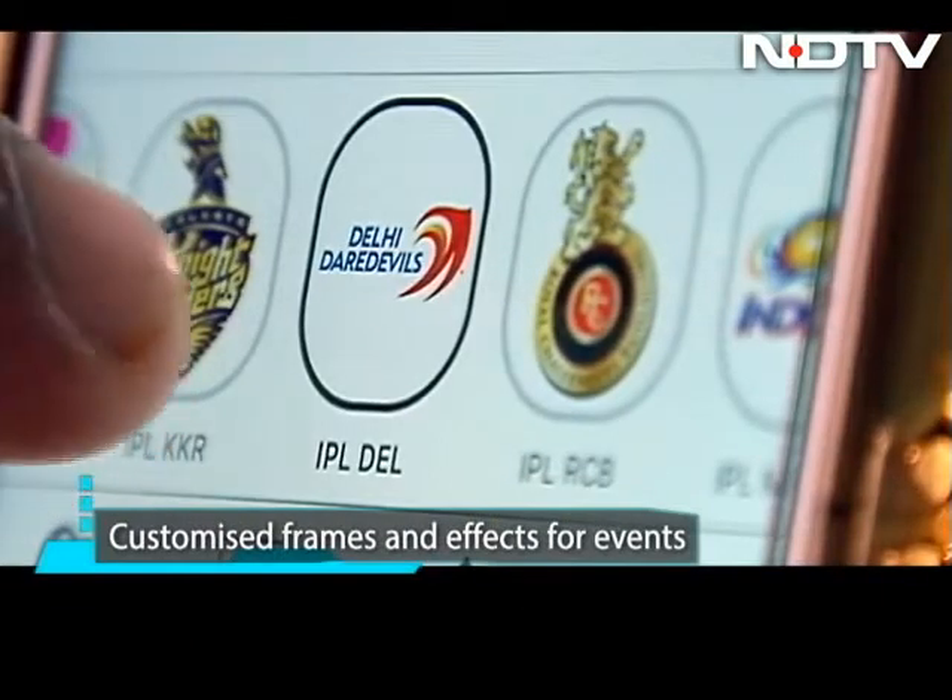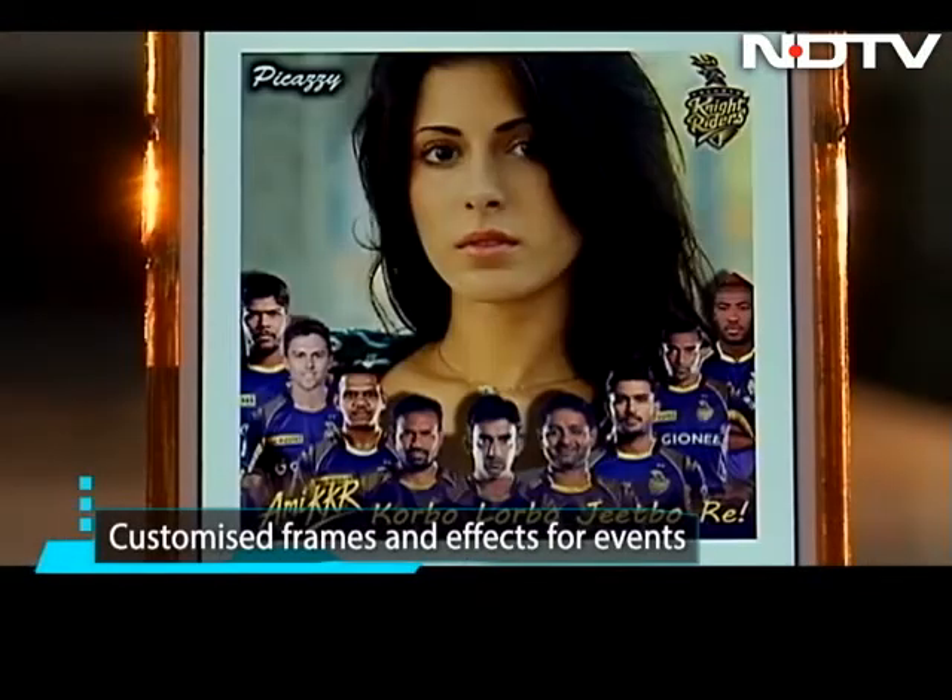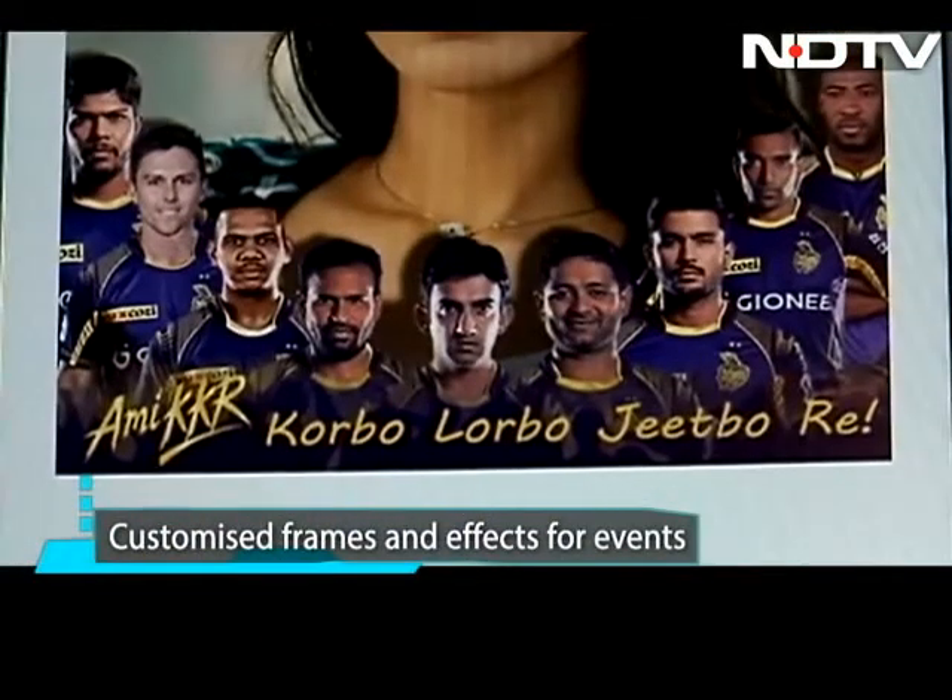So for instance, if you have been bitten by the IPL cricket bug, the app has several frames for you to show support for your favorite team.